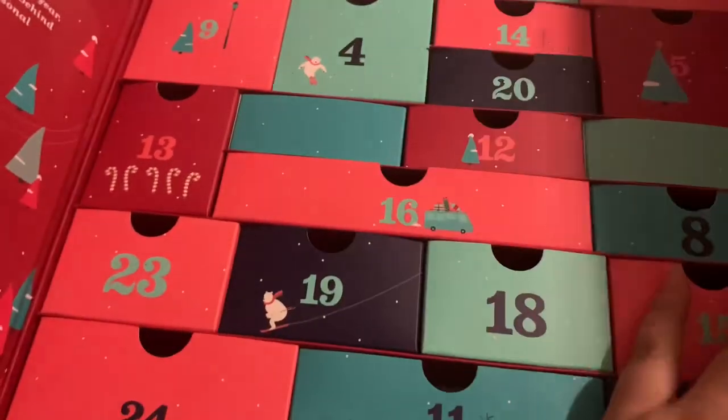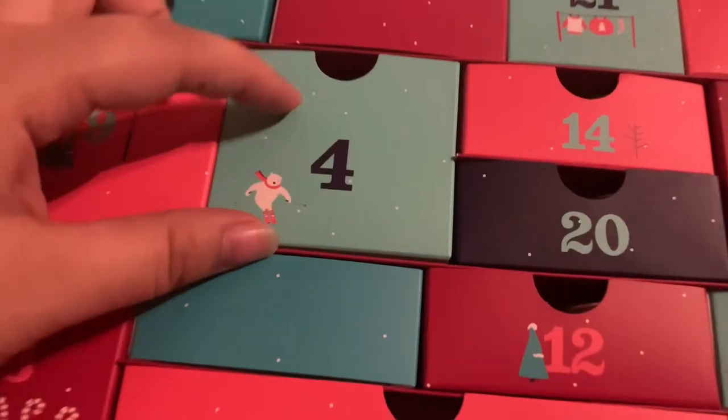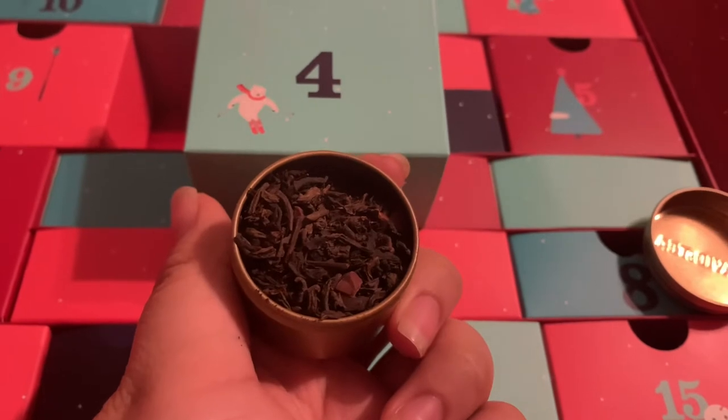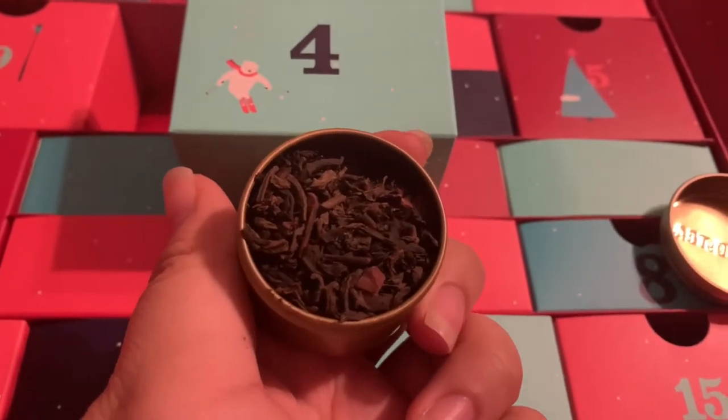The third advent we opened was the David's Tea Advent Calendar, where we got Hot Chocolate — actually one of my favorite teas. It's a puerh tea with black tea as well, very strong on the chocolate. It has cocoa nibs, chocolate chips, chocolate curls, cocoa powder, stevia, and flavoring. It's a really great chocolatey tea — you don't really need any sugar, but I do like it with whipped cream.